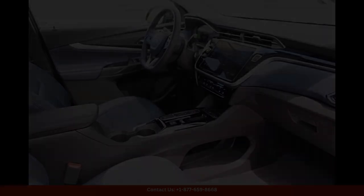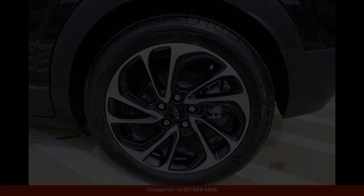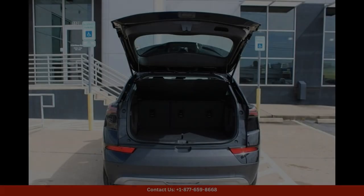With its cutting-edge design and top-of-the-line features, the 2022 Chevrolet Bolt EUV Premier in mosaic black metallic is a standout choice for those looking for a stylish and efficient electric vehicle in Austin, Texas.